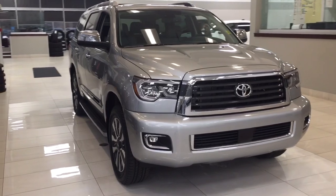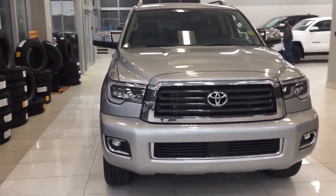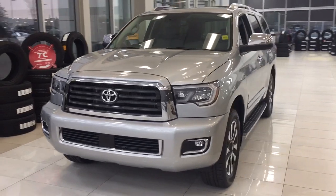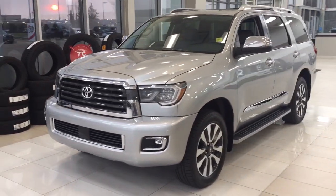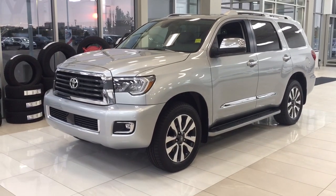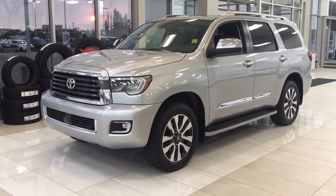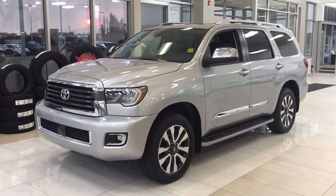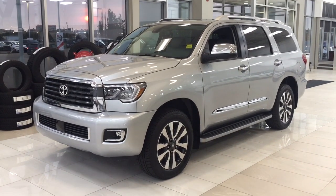Thank you so much, folks, for watching this video today. If you have any questions, please visit us — we're located at 31 Automall Road in Sherwood Park, Alberta, Canada. Our phone number is 780-410-2455, or please visit our website at sbtoyota.com to reach us by email. Once again, thank you so much for watching. If you have any comments or additional questions, please leave them in the comment section down below. Make sure you have a great day, and I hope to see you next time.